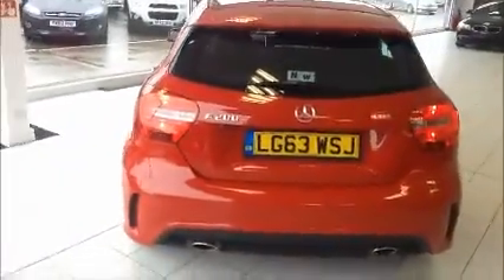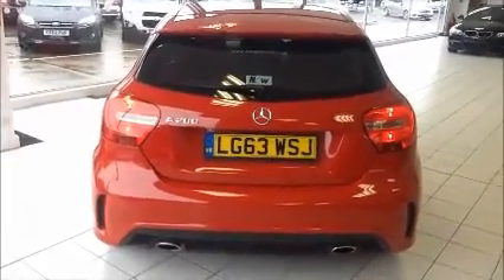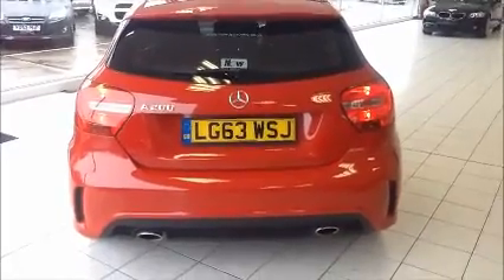Body coloured electric folding door mirrors and door handles. Moving over to the rear of the vehicle, high level brake light for clarity and visibility. This vehicle is also fitted with a rear reversing camera and twin chrome tailpipe.